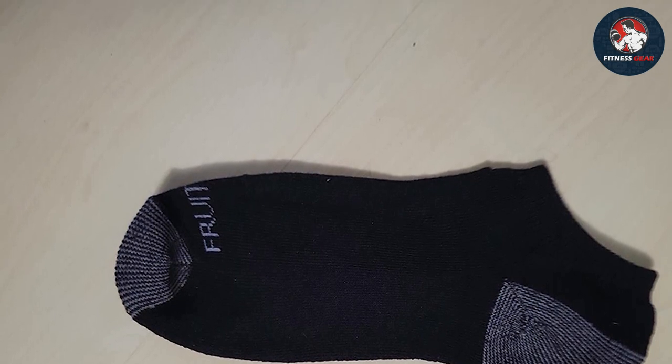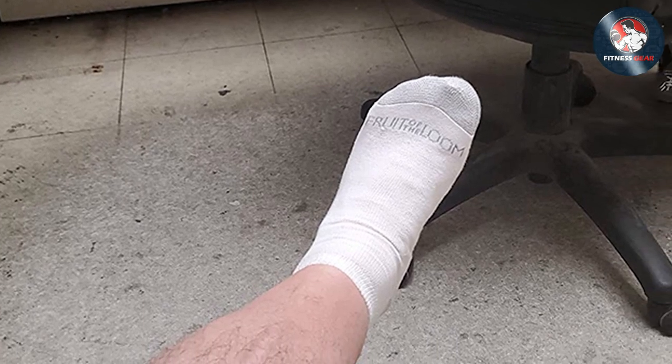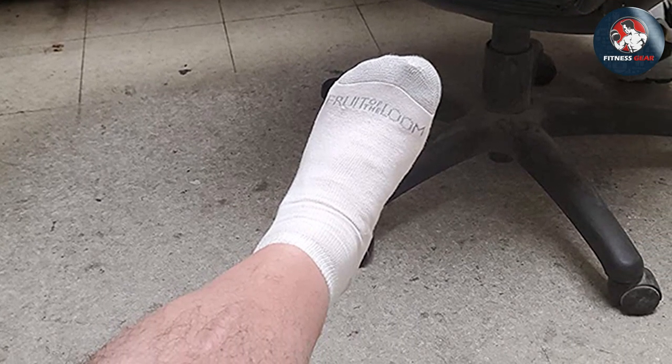So, what are you waiting for? Click the links in the description to get your hands — or rather feet — on these fantastic socks. Experience the ultimate comfort, support and style with every step you take. Thank you for watching, and don't forget to like and subscribe for more top-notch content.